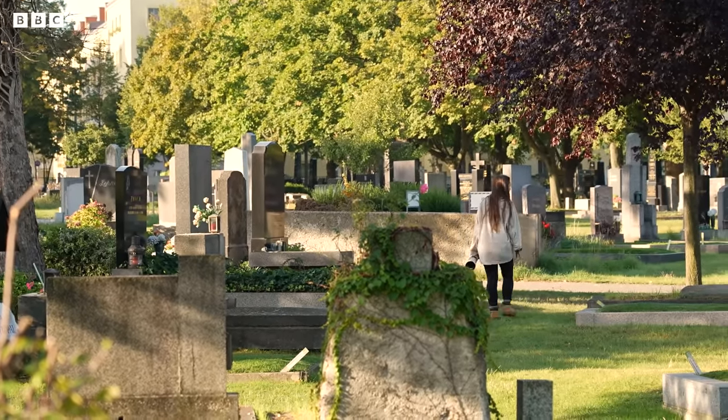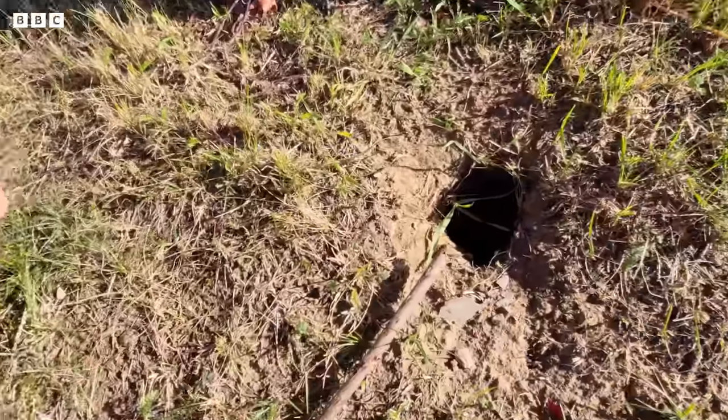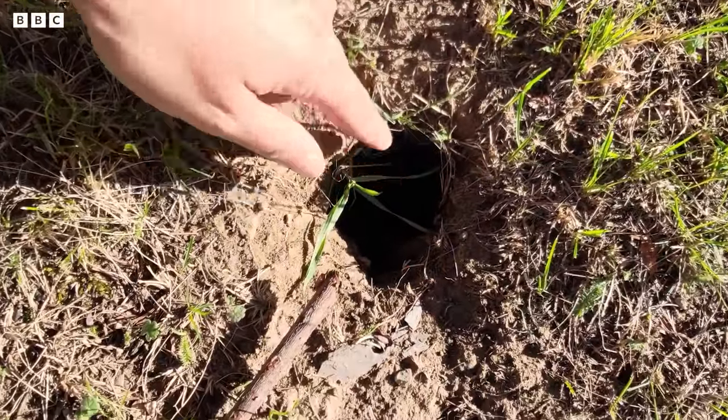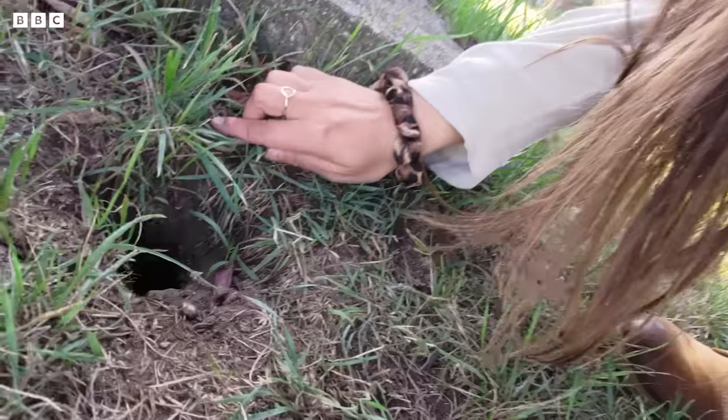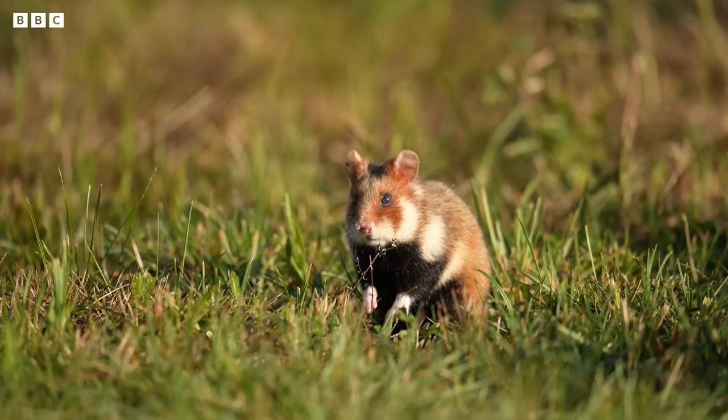Even though this cemetery is surrounded by skyscrapers and busy roads, I've heard the hamsters are thriving. Thomas said I need to look for burrows in the ground, and I've found some just here. There's a perfect hamster burrow, and just on the corner there's one here as well — that's perfect for hamsters. So I'm definitely in the right place... There's a hamster! Oh my god, there's a hamster standing up over there. I'm going to try and get a little bit closer.